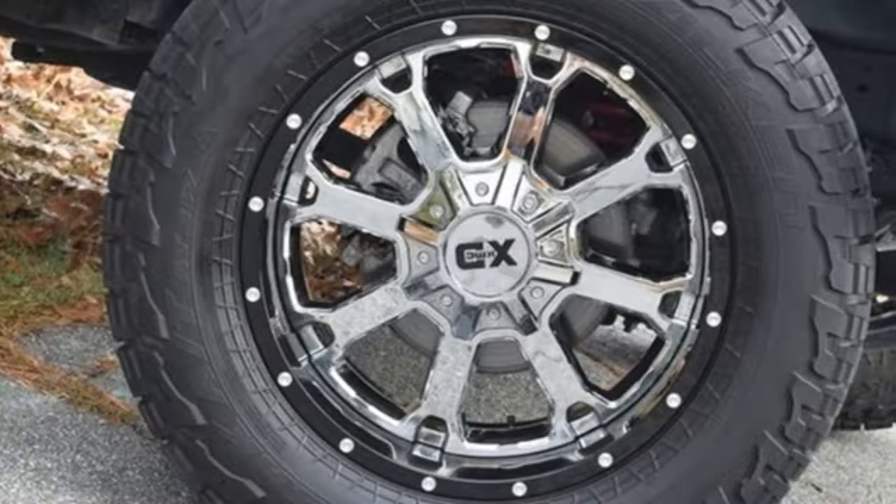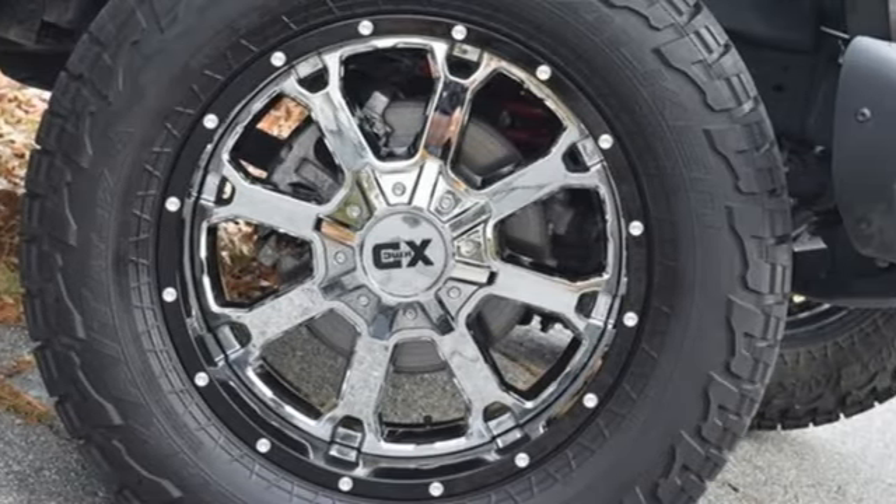The Jeep life fits your life. See it for yourself when you take it for a test drive.